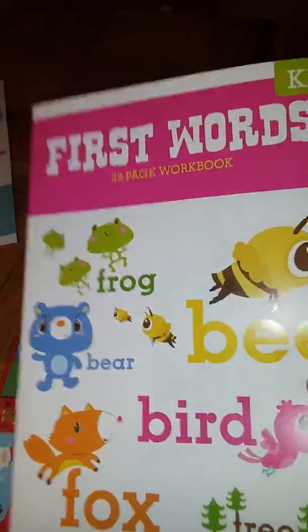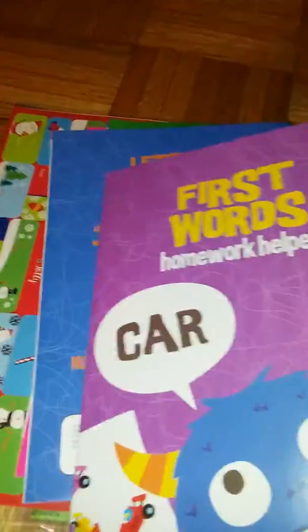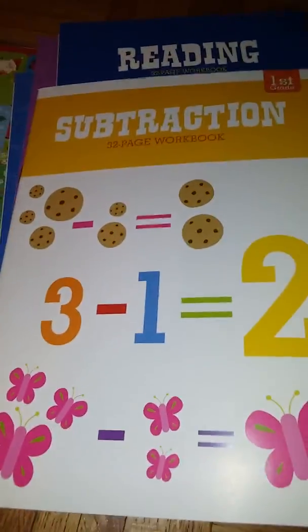And then I got a bunch of workbooks: a kindergarten first words 32-page workbook, the first grade phonics homework helper, the kindergarten letters and writing homework helper, the kindergarten first words homework helper, the first grade reading homework helper book, and a first grade subtraction workbook.